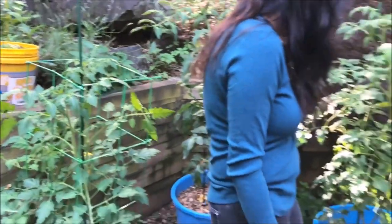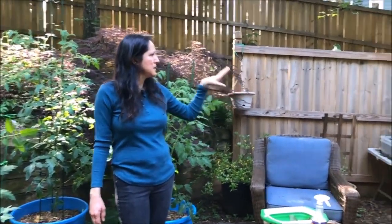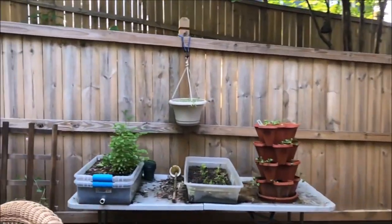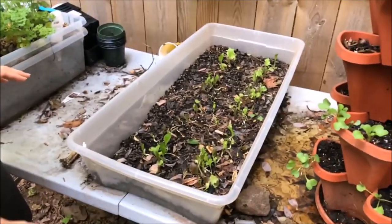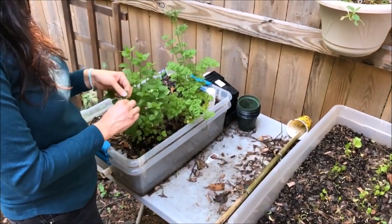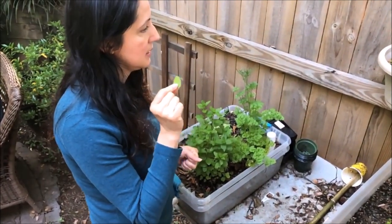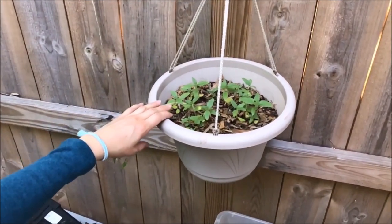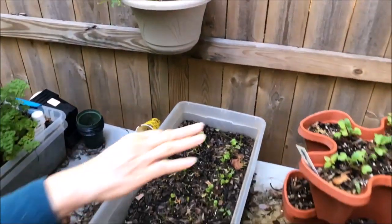Of course I have little companion plants with everything. Over there I have some herbs and radishes. The lettuce didn't work out so I ate it all as microgreens and it's starting to come back. The parsley is doing well, and this is mint — that would be good with strawberries and some tea. I actually planted some sunflowers over here too.